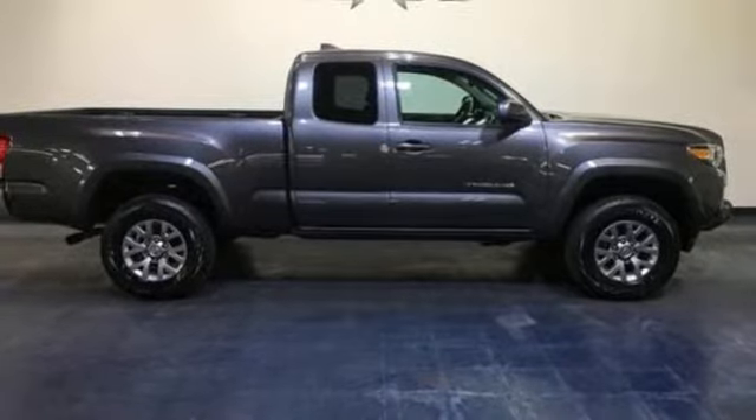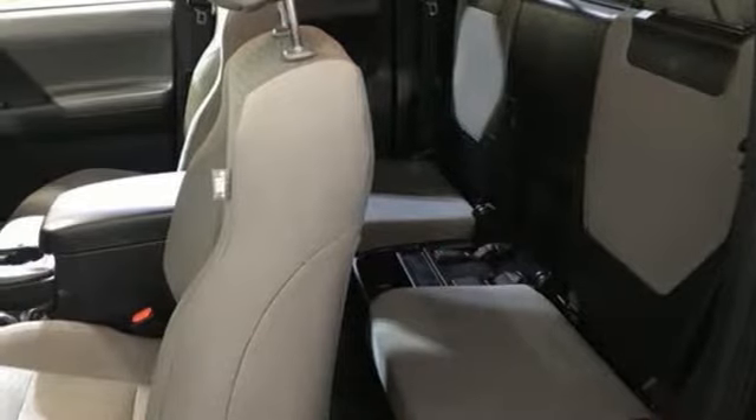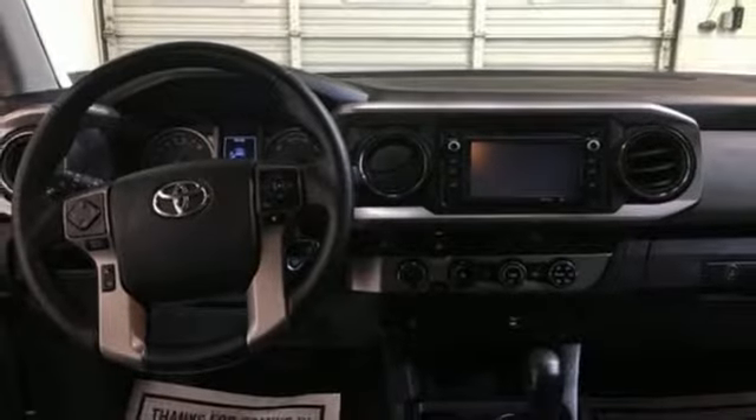Manual tilting steering column, front tow hooks, gas pressurized shocks, auto dimming rear view mirror, and V6 engine.